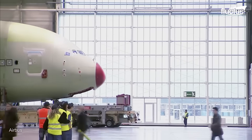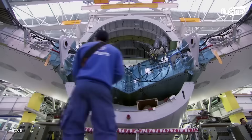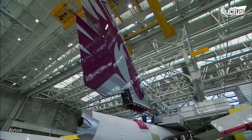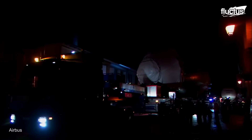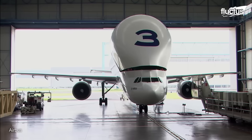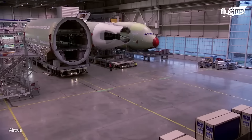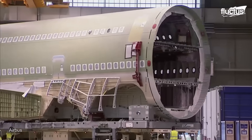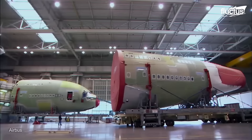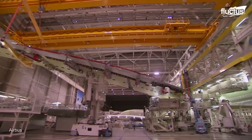Unprecedented multinational collaboration is required in the manufacturing process. The UK produces the wings, Germany and France make the fuselage parts, while Spain produces the tail surfaces. These enormous components are transported to Toulouse, France, for final assembly via specialized cargo ships and the special Beluga XL aircraft. About 4 million parts are needed for each A380, and 1,500 businesses from 30 nations provide these.